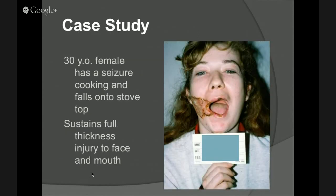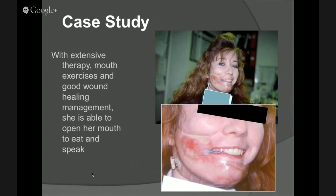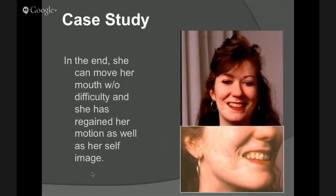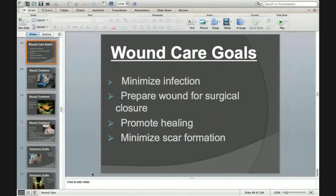A quick case study: this is a lady who had a seizure and fell on top of an open cookstove, getting a full-thickness injury to her face and mouth. She had Alloderm material placed underneath her skin and a sheet graft placed over top. We did exercise and made an external device that pulled and put pressure on her face and mouth. And that's how she looked at the end. We do a lot of good work and can do a lot with these patients to help mitigate contractures. Thank you all so much, appreciate your time.